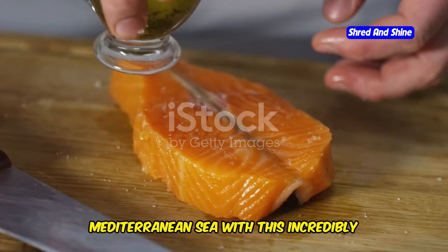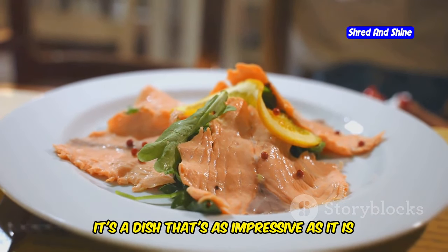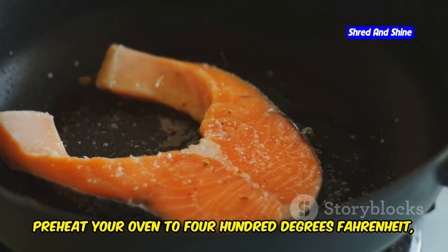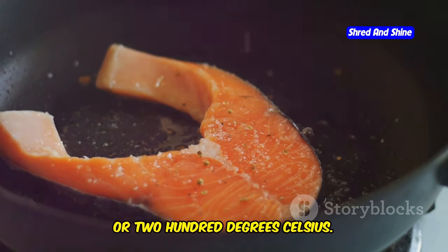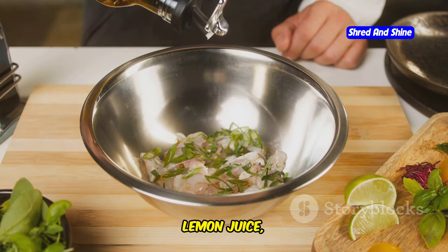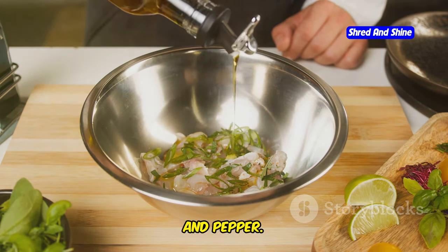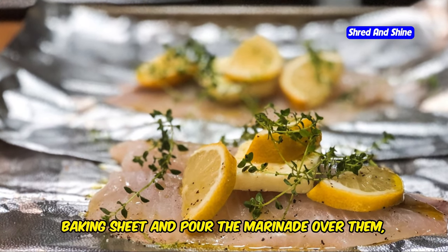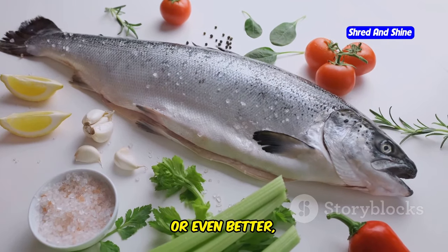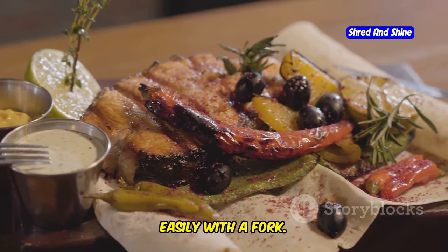Get ready for a taste of the Mediterranean Sea with this incredibly flavorful and easy lemon herb salmon. It's packed with healthy fats and protein. Preheat your oven to 400 degrees Fahrenheit or 200 degrees Celsius. Line a baking sheet with parchment paper. In a small bowl, whisk together olive oil, lemon juice, minced garlic, chopped fresh herbs like dill, parsley and thyme, salt, and pepper. Place the salmon fillets on the prepared baking sheet, pour the marinade over them, and let them marinate for at least 15 to 30 minutes. Bake for 12 to 15 minutes or until cooked through and flakes easily with a fork.